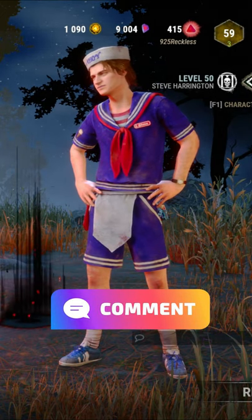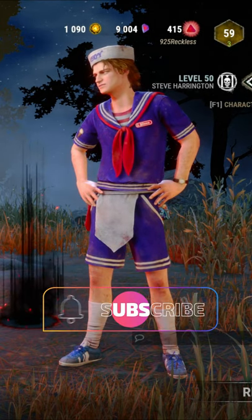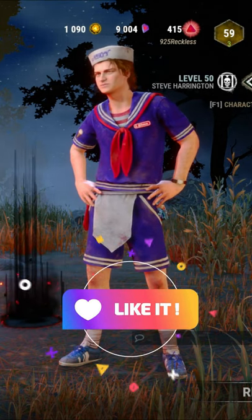What did you guys think of my list? Let me know down in the comments below, as well as your favorite Steve Harrington cosmetic. Make sure to hit that subscribe button, hit that like button, and I'll see you in the next one.